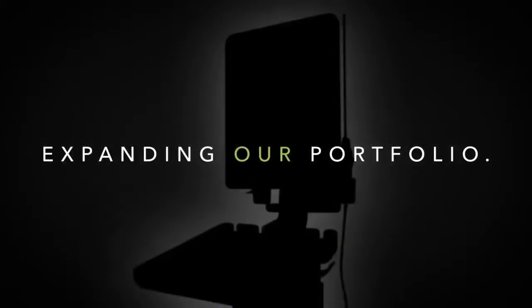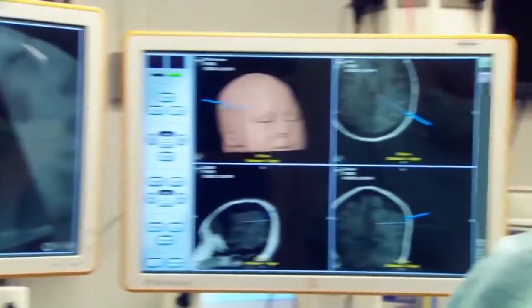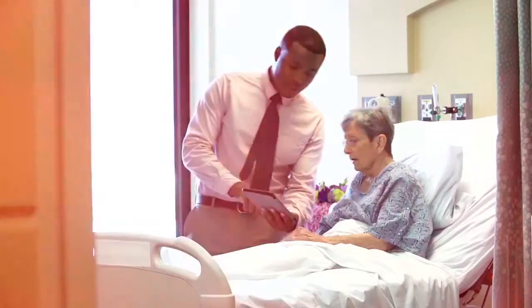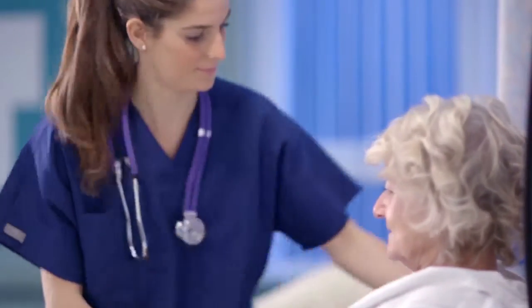At BK Ultrasound, we're setting out to change the game. We're opening new markets, expanding our portfolio, growing our capabilities, and empowering surgeons, urologists, and point-of-care clinicians to achieve the best possible outcomes for patients.